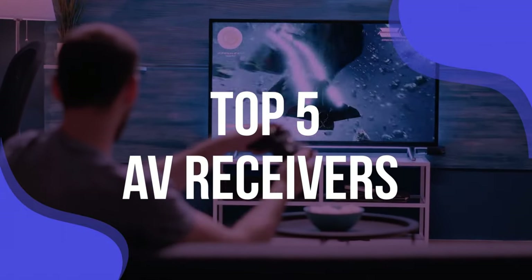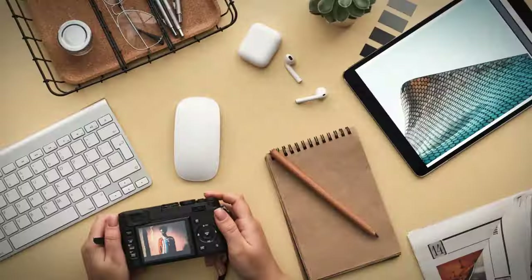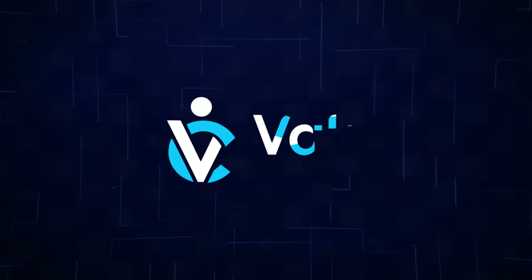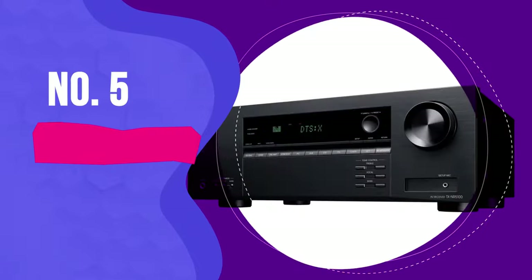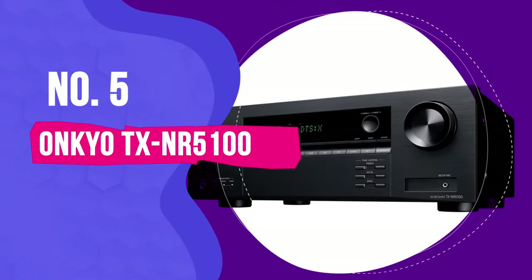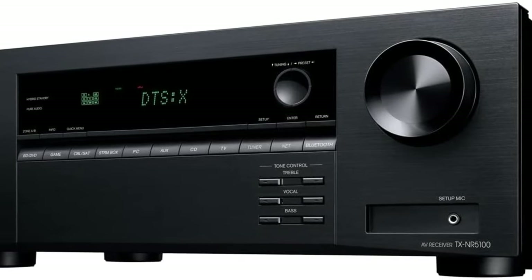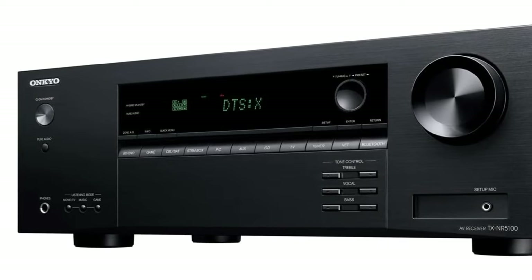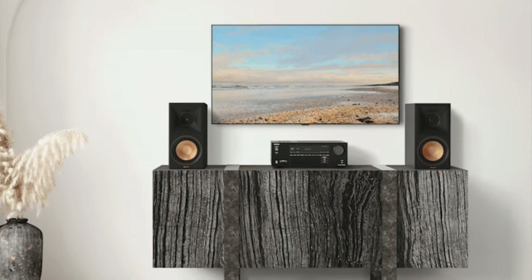So sit tight and let's get this show on the road. Number 5: the Onkyo TX-NR5100. Those who want support for the latest features and standards while still staying at mid-range prices will find a lot to love about this Onkyo model, which is also a great pick for gamers or those looking for an upgrade to their movie experience.